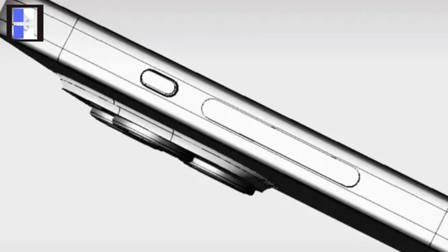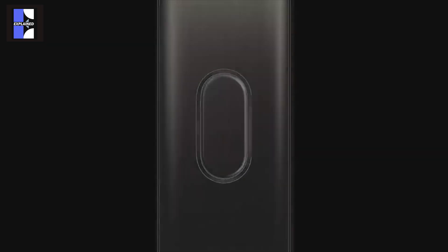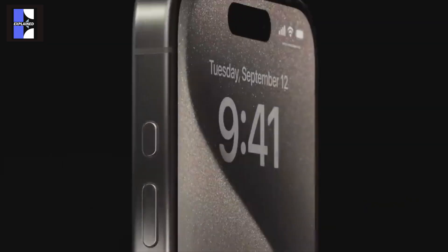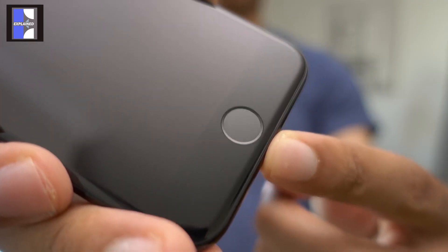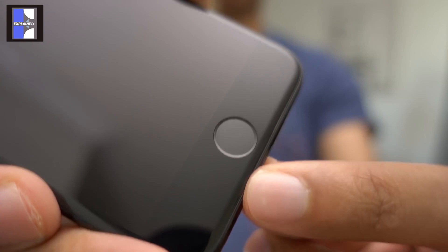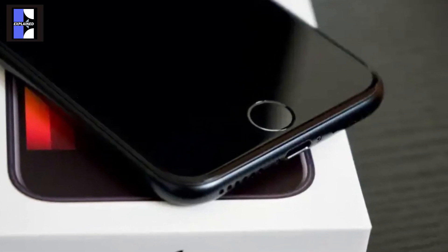Although solid-state buttons were originally supposed to be included in the iPhone 15 Pro models, Apple decided against it and instead included a customizable action button. For those who are unfamiliar, solid-state buttons are panels that simulate pressing a real button by using haptic feedback, akin to the Home button on the iPhone SE series.